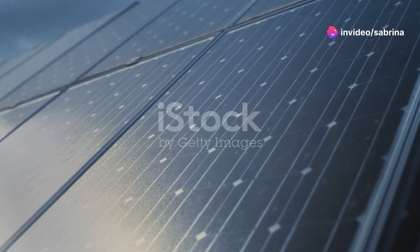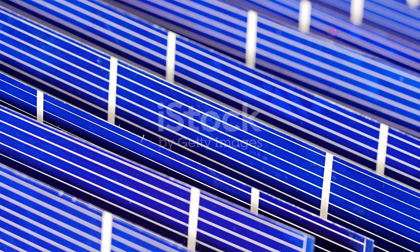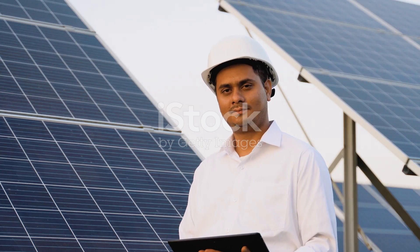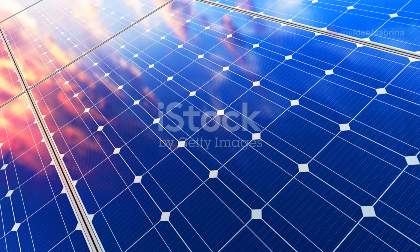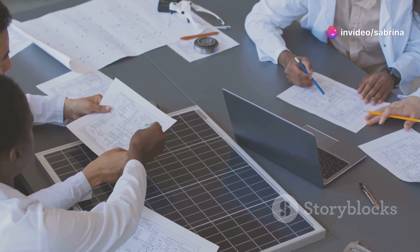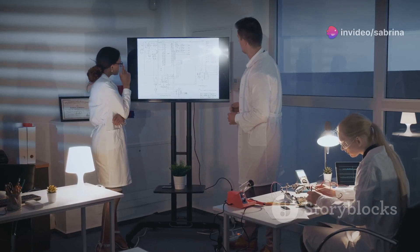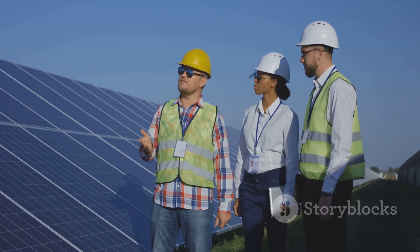The efficiency of a solar cell depends on several factors, including the type of material used, the cell's design, and the amount of sunlight at a particular time of day. The angle at which sunlight strikes the solar cell can significantly impact its efficiency, which is why solar panels are often installed at an angle to maximize exposure throughout the day. Scientists and engineers are constantly working to improve solar cell efficiency. Innovations such as multi-junction cells, which use multiple layers of different materials to capture a broader spectrum of sunlight, are pushing the boundaries of what is possible.